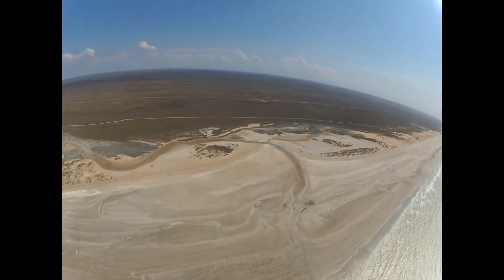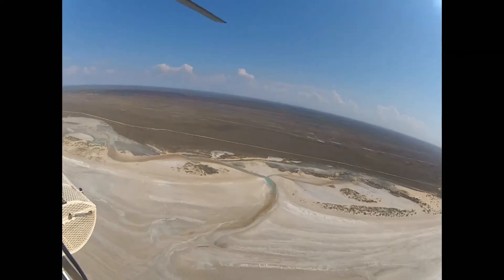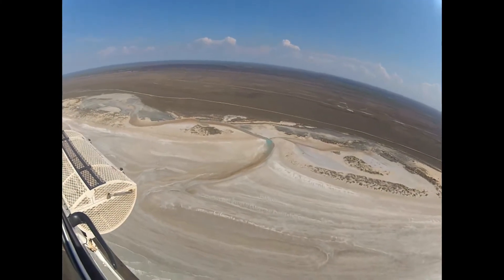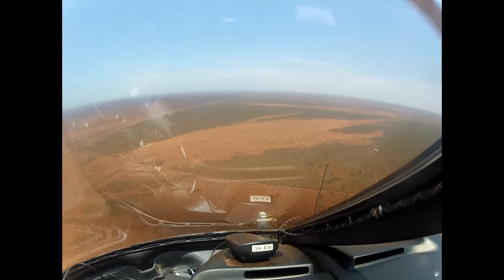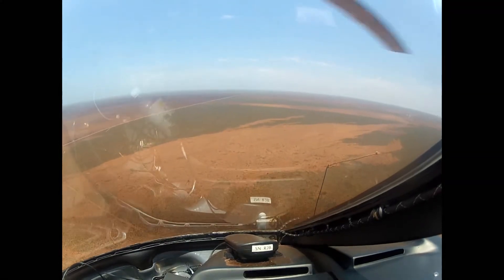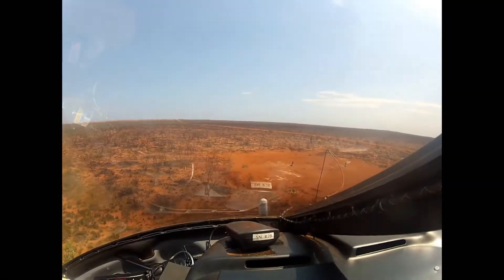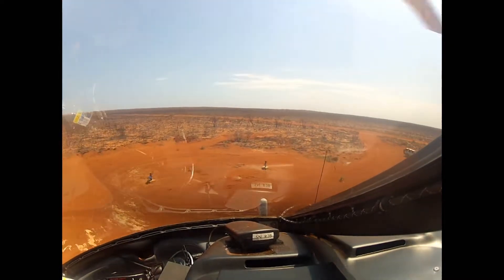In the Pilbara region of northwest Western Australia, the Department of Water is conducting a $12.5 million Royalties for Regions funded Pilbara groundwater investigation. The West Canning Basin is located 100km east of Port Headland and about 300km south-west of Broome. It is part of one of the biggest sedimentary basins in Australia, the Canning Basin.